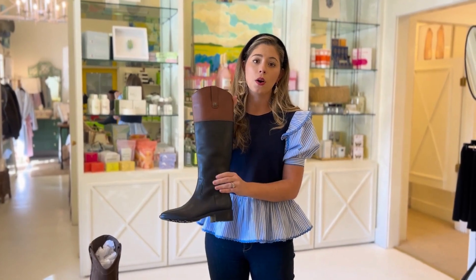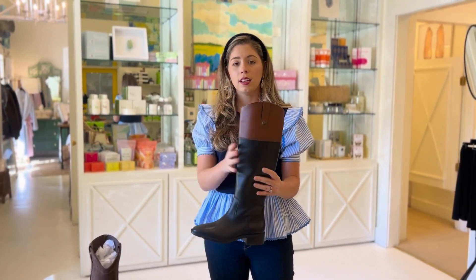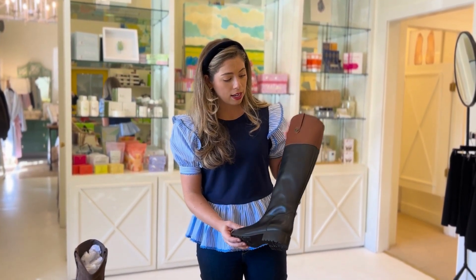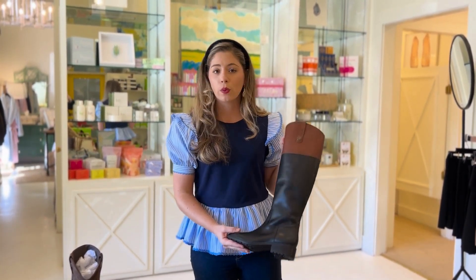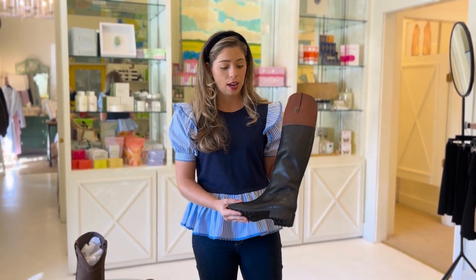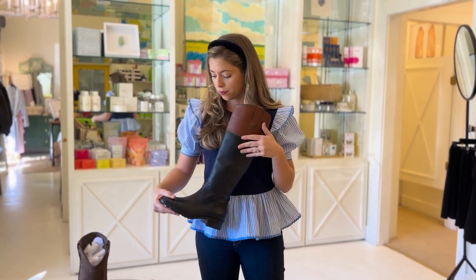Another one — we've had this in seasons before, it is a classic: our two-toned riding boot. This is Sam Edelman — we love Sam Edelman shoes, they're always good quality. This black and tan leather riding boot is just a necessity. It looks great with everything, you can wear it with pretty much every color, and it is a must-have.